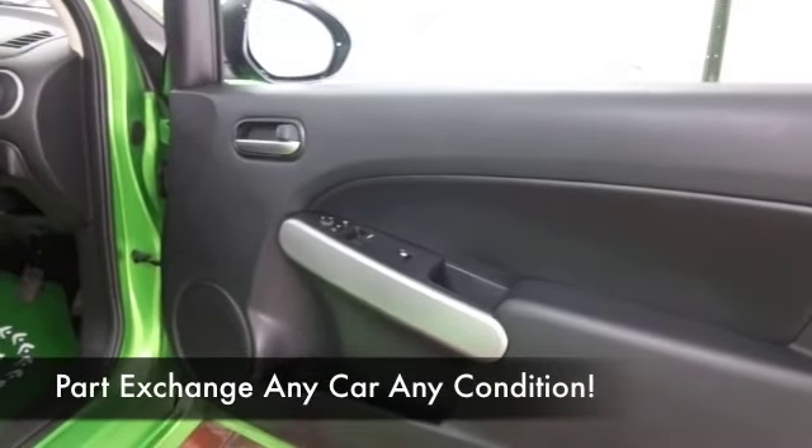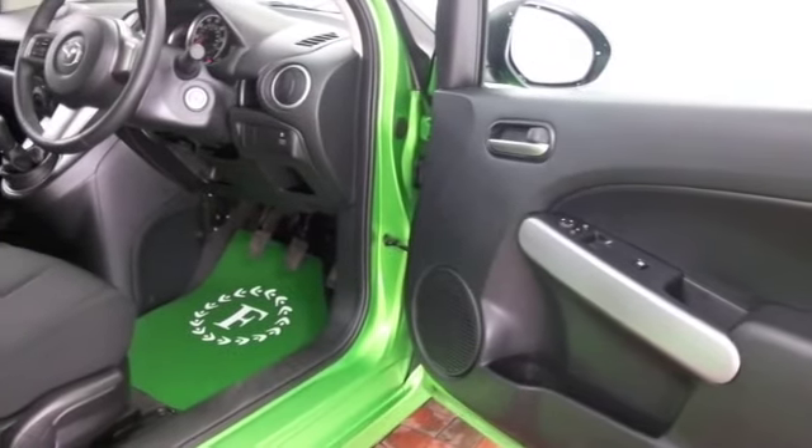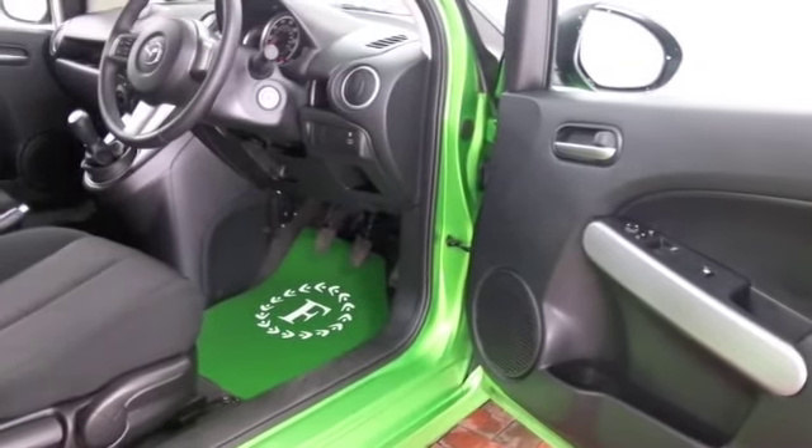A cloth interior, air conditioning, remote locking, CD and radio — the boxes are ticked, and you've got great alloys as well.